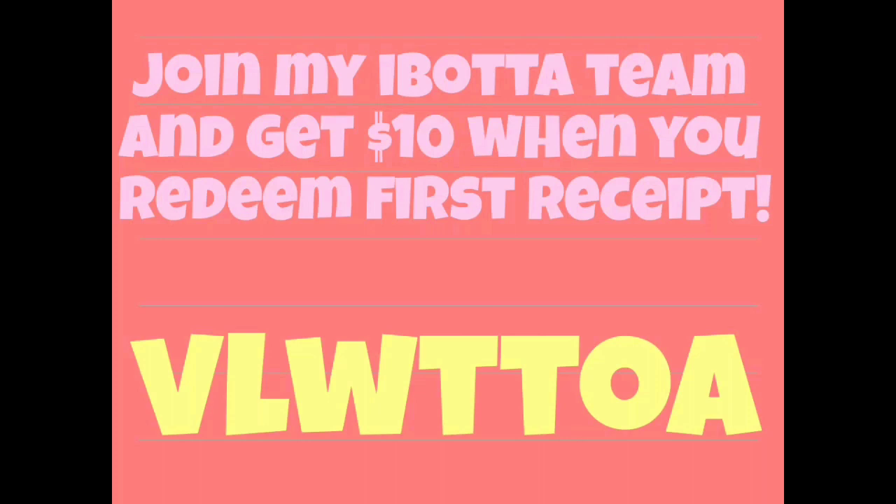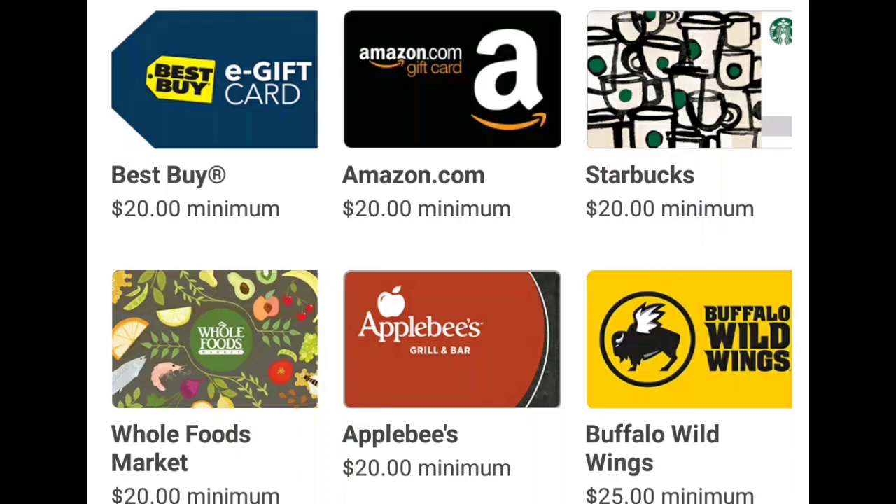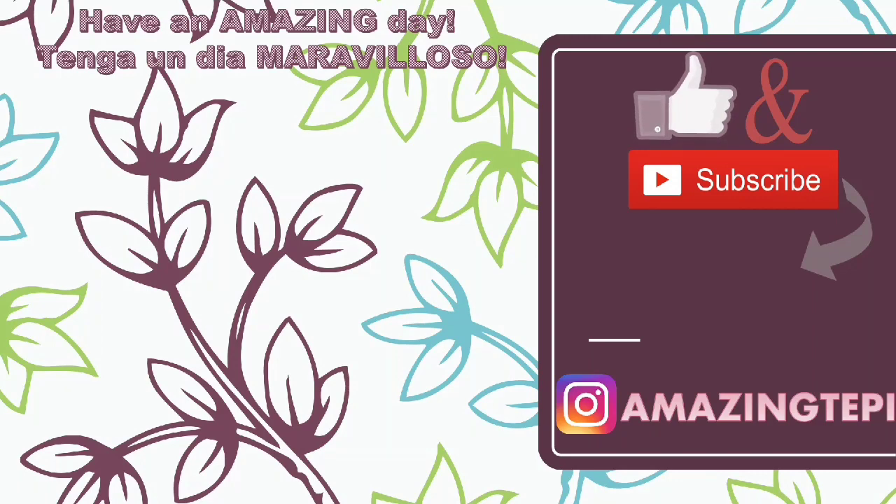Now, a couple of you mentioned that you're hesitant to do the Ibotta rebates because you don't want to put in your personal information. The best thing about Ibotta is that if you don't want to give your bank account or PayPal account, you are able to redeem your money for gift cards — they have Starbucks gift cards, Gap gift cards. So it's definitely an amazing rebate app, and I highly suggest you check it out.